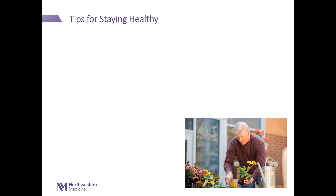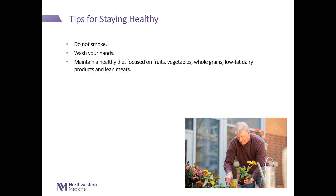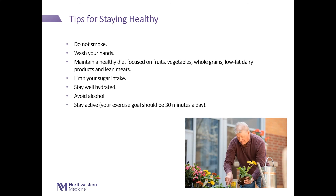Tips for staying healthy. Do not smoke. Wash your hands. Maintain a healthy diet focused on fruits, vegetables, whole grains, low-fat dairy products, and lean meats. Limit your sugar intake. Stay well hydrated. Avoid alcohol. Stay active — your exercise goal should be 30 minutes a day. And it's important to establish a support network. Remember, if you need support, ask for help.